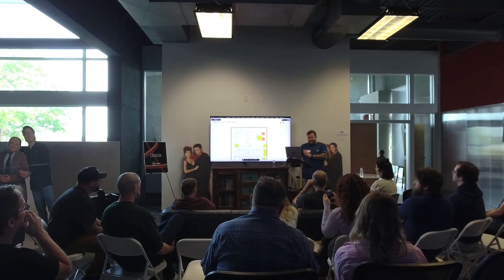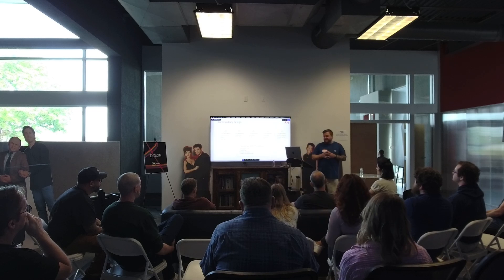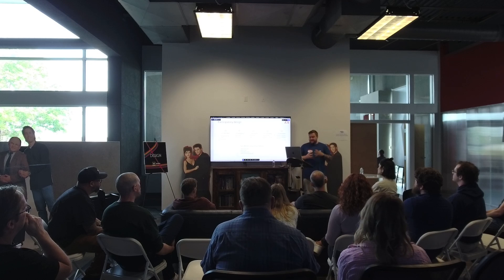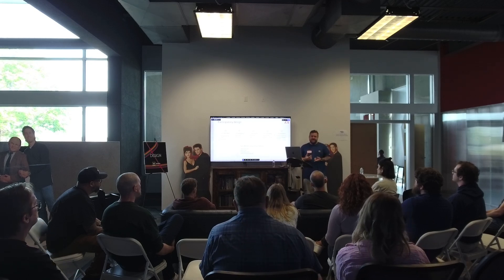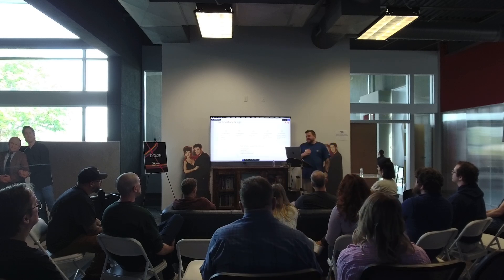We can take all that input and help make design decisions. You're looking for trends — not fixating on what one person does, but what are the trends across all participants? Six out of seven participants put an overall performance score as one of the most important metrics. Okay — that's something we need to focus on. And you see how the priorities break down from there.